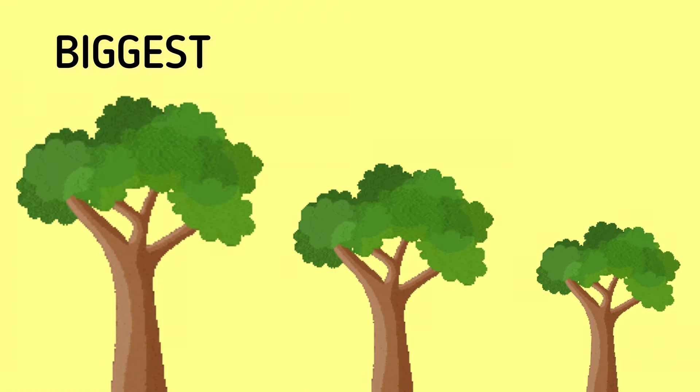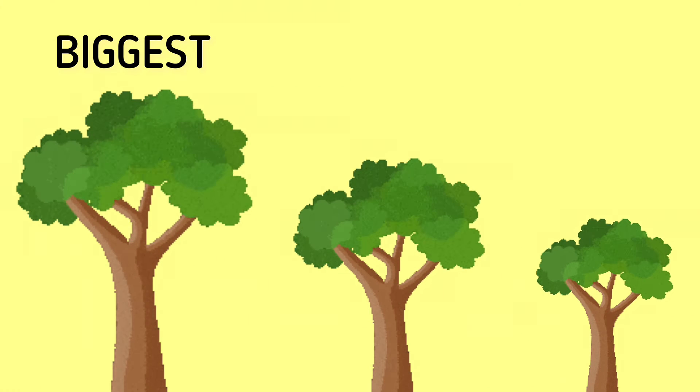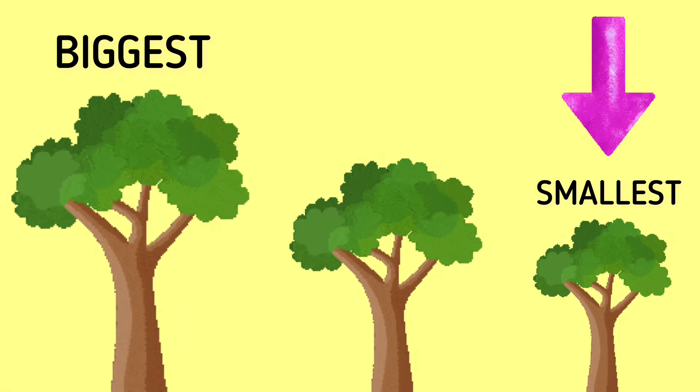And now, tell me which one is the smallest tree here. Yes, very good. This is the smallest tree.